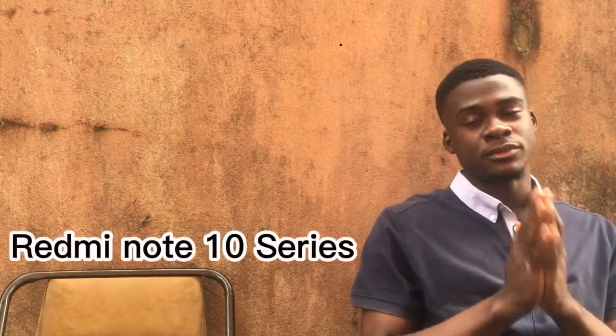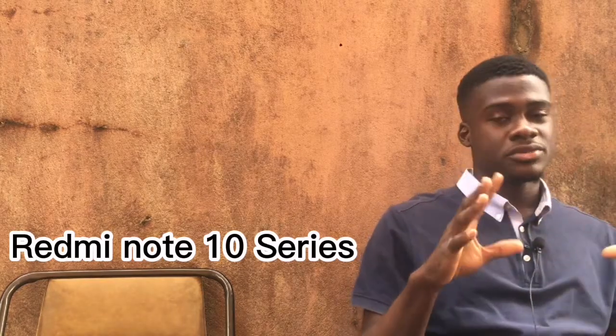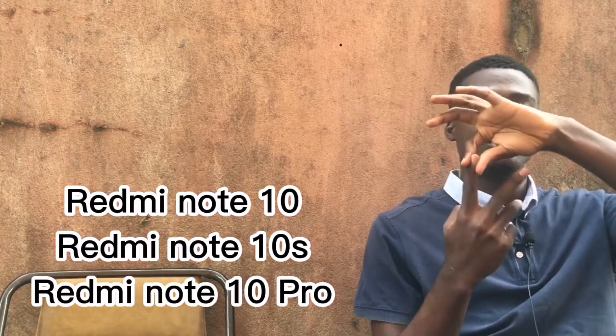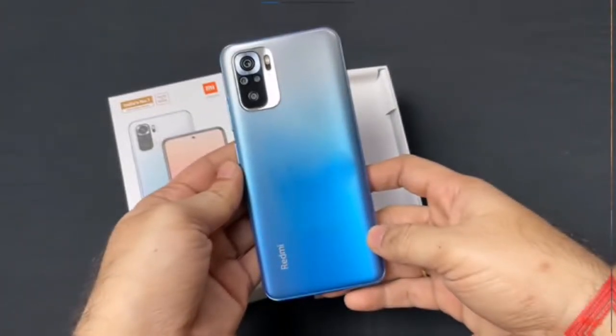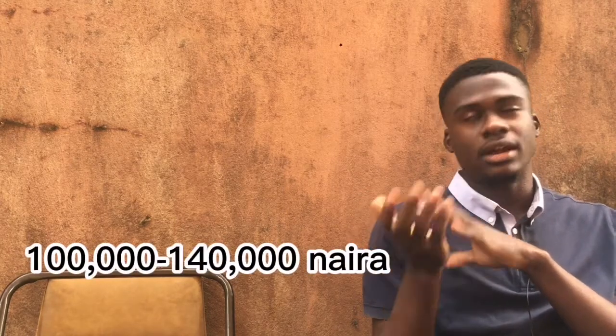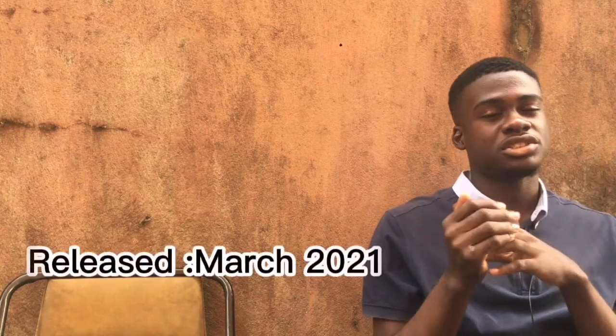The second budget favorite is the Redmi Note 10 series. This series consists of three devices: the Redmi Note 10, the Redmi Note 10S, and the Redmi Note 10 Pro. As the names suggest, the Redmi Note 10 is the least, followed by the 10S and then the Pro. These devices cost between 100,000 Naira to 140,000 Naira — as inflation kept rising — and they were released around March 2021.